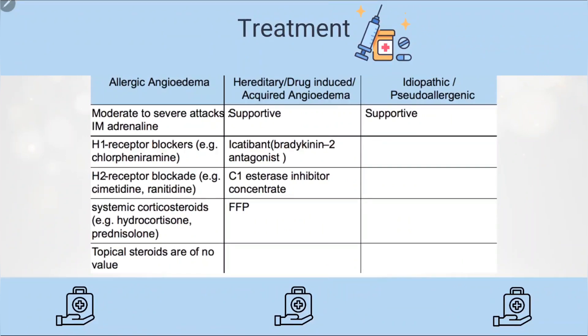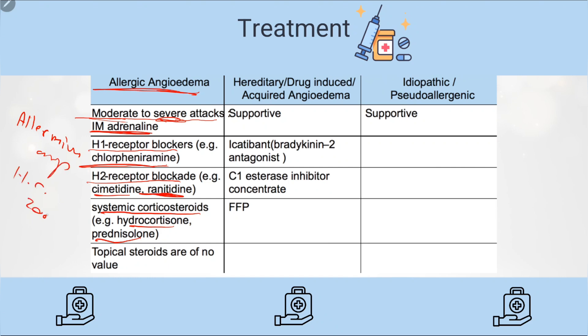For treatment of allergic angioedema — moderate to severe attack — you may give IM adrenaline in severe cases, since you may fear development of anaphylaxis. Give an H1 receptor blocker like chlorpheniramine, an H2 receptor blocker like cimetidine or ranitidine, and systemic corticosteroids such as hydrocortisone or prednisolone. In our hospitals, we typically give chlorpheniramine and hydrocortisone 200 mg. Topical steroids are of no benefit. Discharge the patient on oral antihistamine.